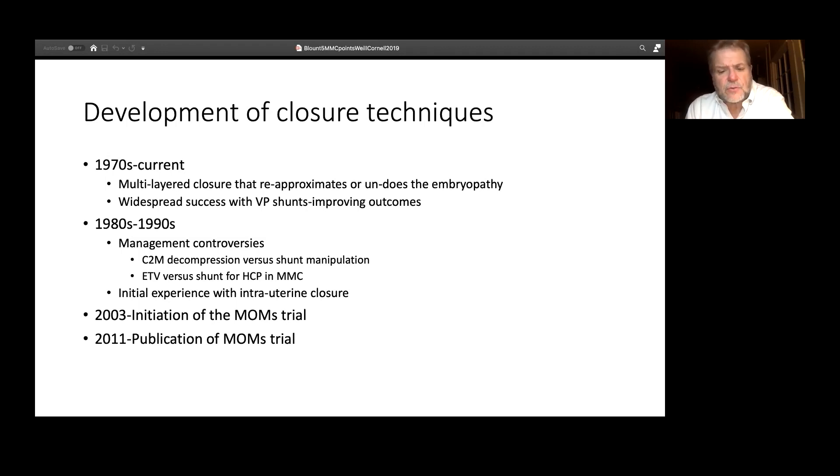Through the 1980s and 90s, there were many controversies about subcomponents of clinical neurosurgery pertaining to spina bifida — for example, whether Chiari 2 is a disease of hydrocephalus manifestation or a disease of space constraint like Chiari 1, whether they should be surgically decompressed, or whether the right step is simply to assure a functioning shunt. Much controversy about that.